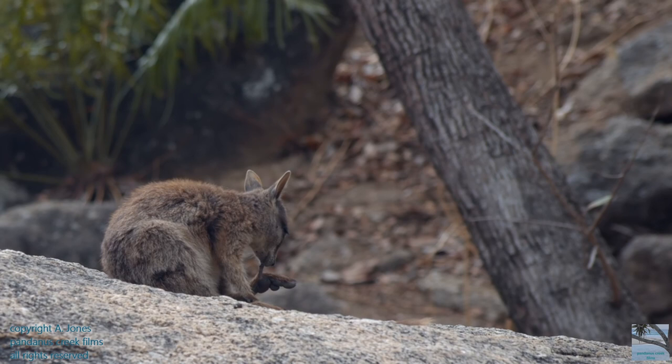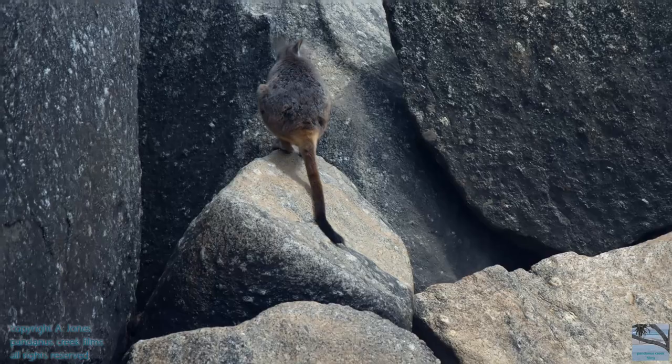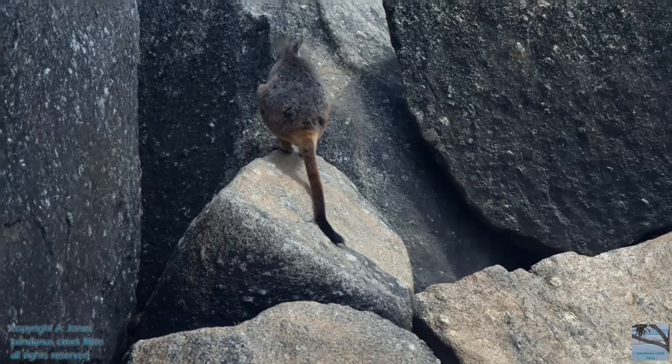The pads on their feet are really thick, spongy and coarse, and help to make sure that the rock wallabies can get a good grip on surfaces when they're hopping around.